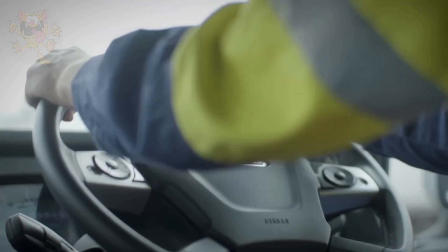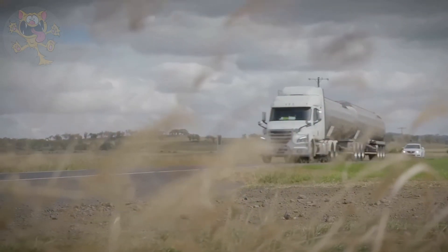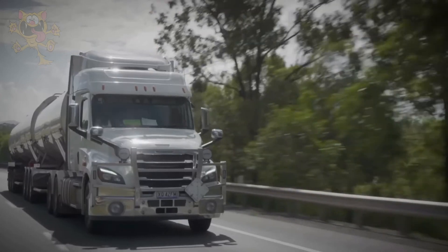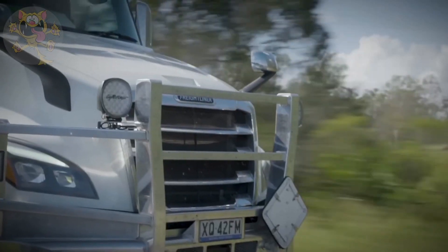The cabs can be configured as day cabs or sleeper cabs, and their maximum towing capacity is 68 tons. As you can see, this truck is operated by an Australian company called Mactrans.